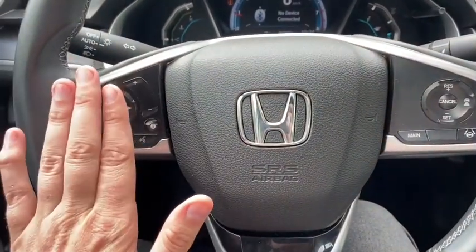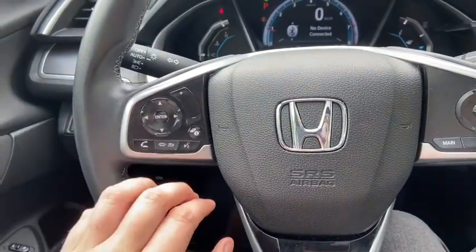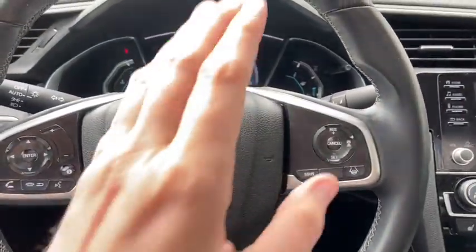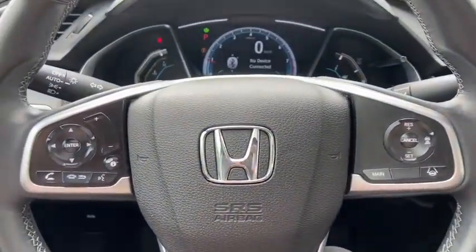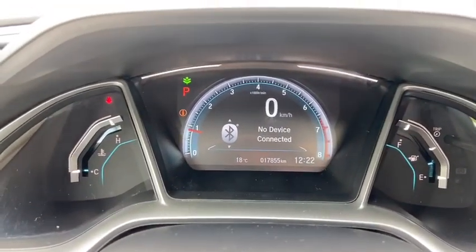On the steering wheel you have arrows on the left-hand side which will take you through your entertainment. You also have your audio controls and hands-free. Over on the right you have your cruise control settings with adaptive cruise control. Taking a look at the dash, you can see we have about 17,000 kilometers.